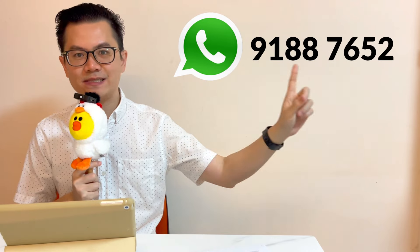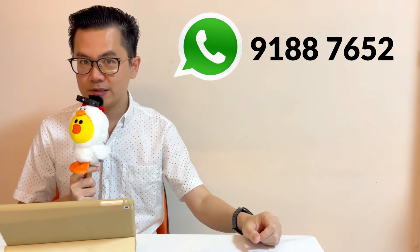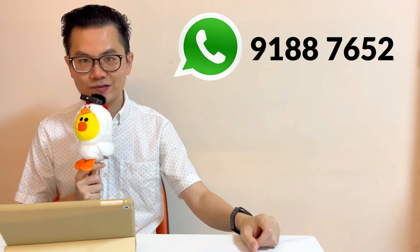Want to know how to choose the right project and the right unit? I can analyze for you. You may contact me via WhatsApp at 9188-7652. I'm the property strategist Stephen Chong — hope to see you soon, bye!